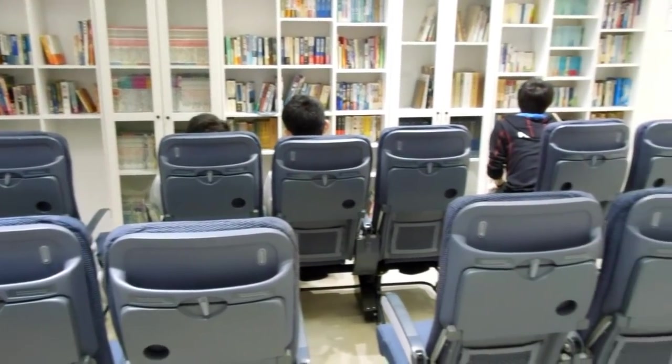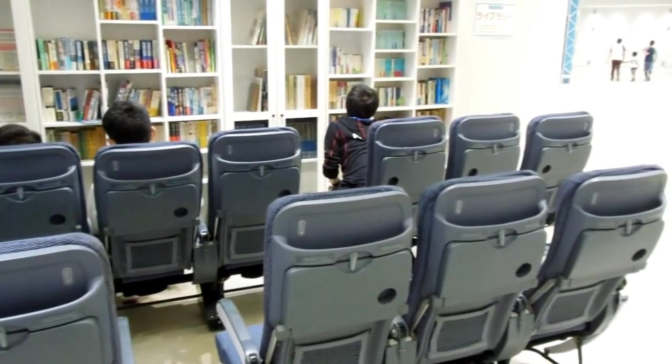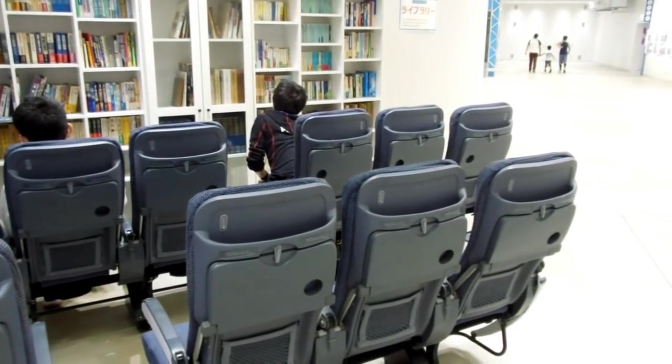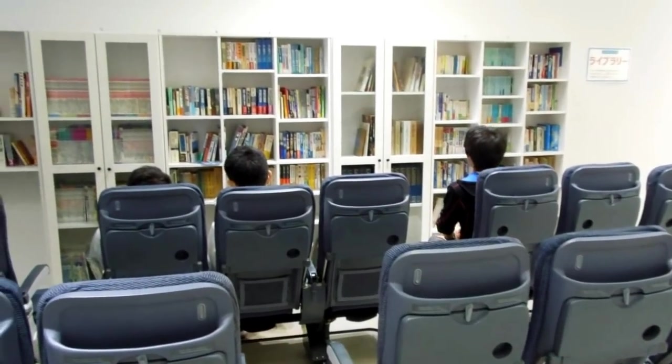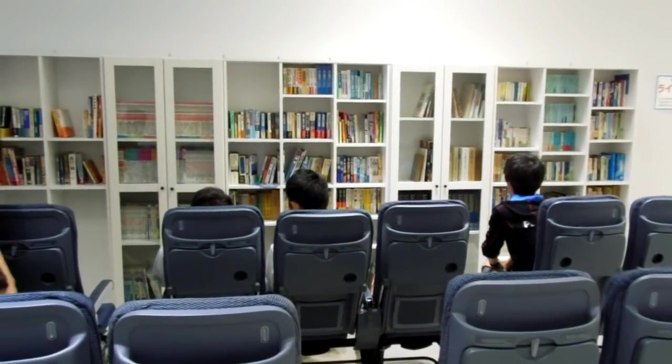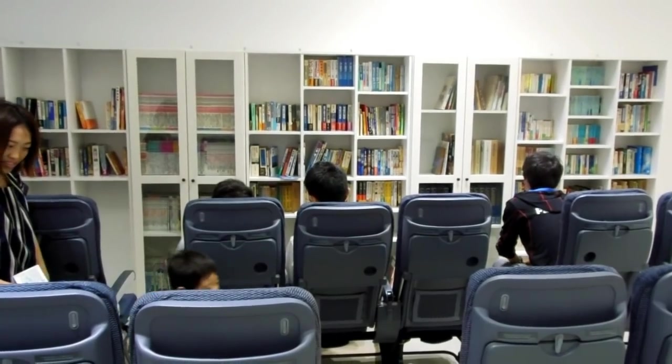Back inside, they've got a bunch of aircraft seats lined up in front of a library, so you can get an aviation-related book off the shelf and sit in an aircraft seat to read it — sort of an interesting thing to do in a museum.